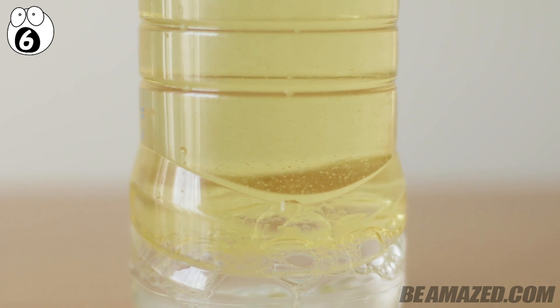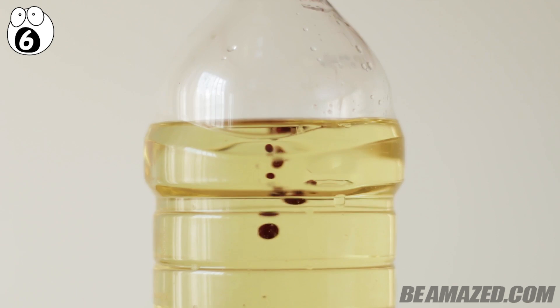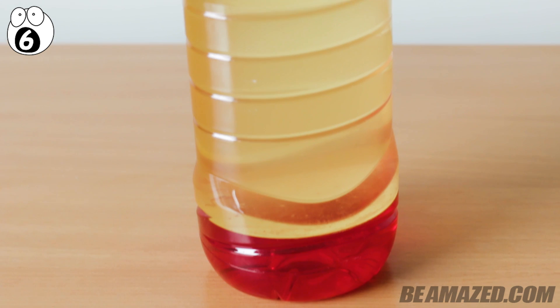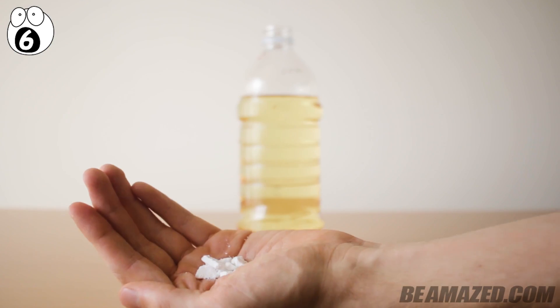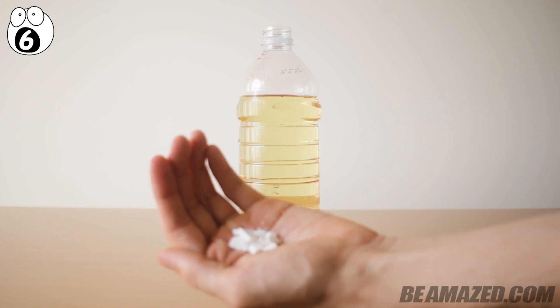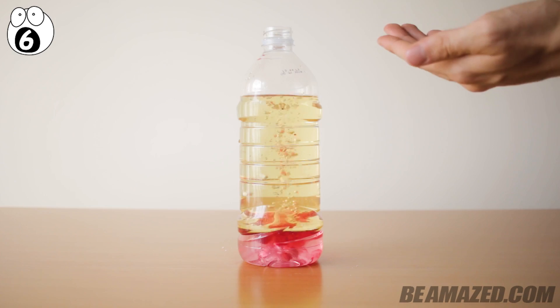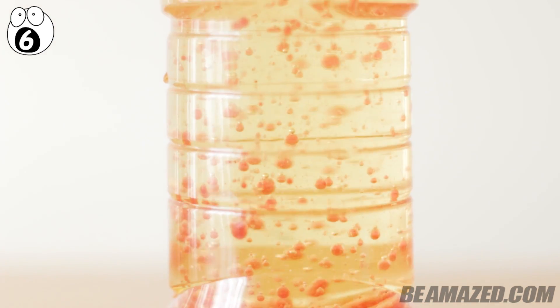Since water and oil have different densities, the water sinks to the bottom. Then add food coloring, and you'll see it make its way down to the water and mix with it — it's a cool illusion in itself and is proof that food coloring is water-based. Once the water and food coloring has mixed, crumble an Alka-Seltzer tablet. This tablet reacts with the water and bubbles up, making the water rise all the way to the top, release air, and then fall back to the bottom.